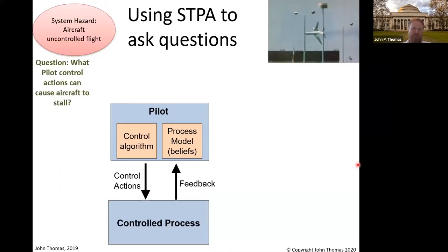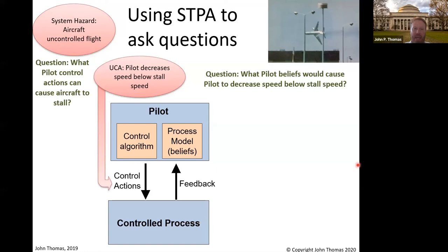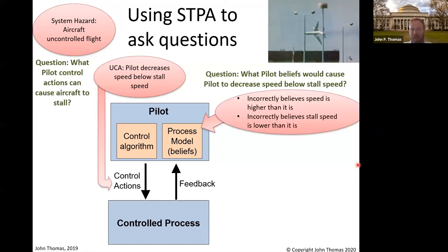Let's switch gears and look at this in an STPA framework. We would start with a hazard — something like an aircraft in uncontrolled flight. I've drastically simplified the control structure here, but let's see if it's enough. First question: what kind of pilot control actions can cause the aircraft to stall? One of the first things a pilot will tell you is if you slow down, you don't have airflow and you fall out of the sky. So if you slow down below what's called a stall speed, you're in trouble — that's an unsafe control action. The next question in STPA is not to say pilots will never do that because they're properly trained and smart people. What we ask is: why would a pilot think that's a good idea? What beliefs might they have when they decrease speed too slow and cause a stall? Well, one belief might be that the current speed of the aircraft is higher than it really is, or that the stall speed is lower than it actually is. If either belief is wrong or out of sync, we're in trouble.